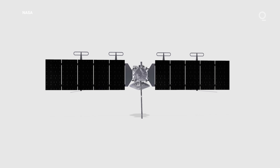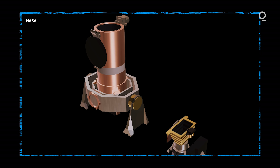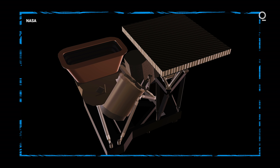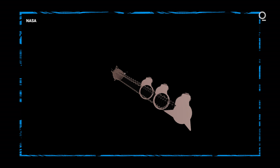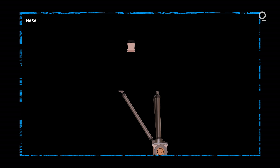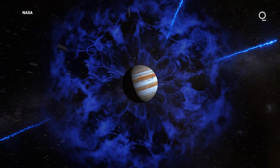Europa Clipper is prepared to launch in 2024. It has amazing cameras that will take higher resolution images than ever before, imaging spectrometers to tell us the composition of the surface, a magnetometer to understand more about Europa's interior ocean, and a radar sounder to look for near-surface water reservoirs. In addition, there are particles and fields instruments to understand the plasma environment — all of the ions zipping around in the Jupiter system — which are important too.